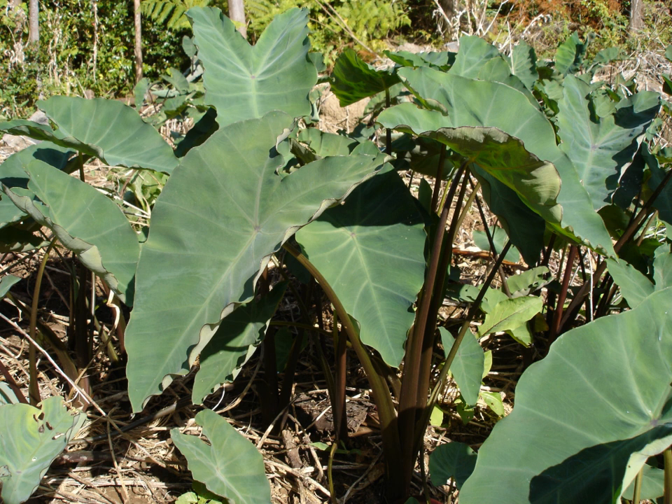In Haiti, it is usually called malanga or taro. The corm is grated into a paste and deep-fried to make a fritter called acra. Acra is a very popular street food in Haiti.